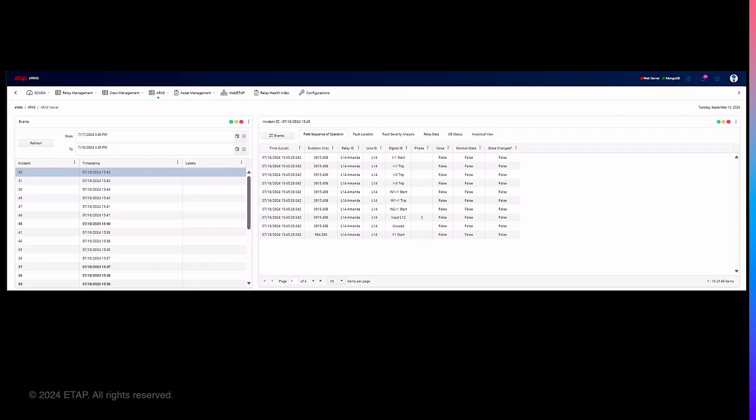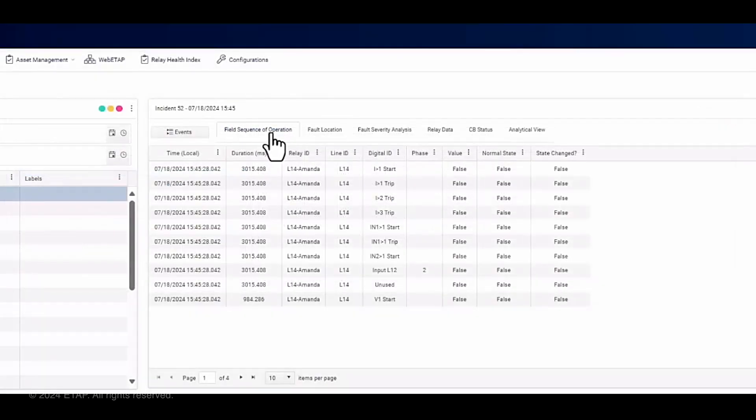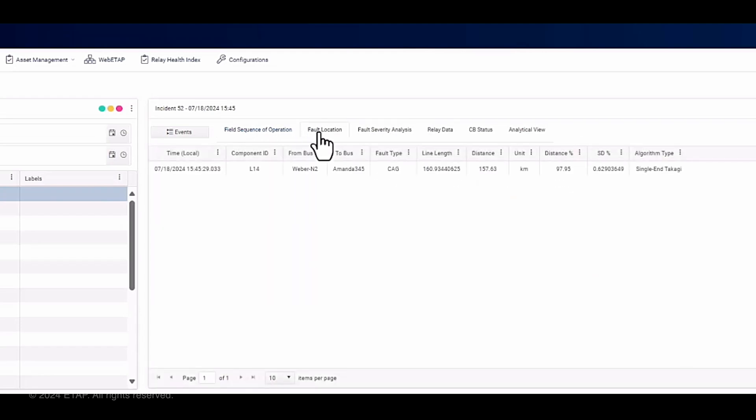I'd like to introduce the final feature of our presentation: the AFAS application. This powerful tool offers a comprehensive view of incidents automatically generated from Comtrade files received from the field. Upon accessing the web user interface of the AFAS application, you'll notice a wealth of information displayed. The field sequence of operation presents the digital operations from the field as they were found, providing a chronological sequence of events. The AFAS application also calculates and displays the location of the fault using a variety of sophisticated algorithms to ensure accuracy.